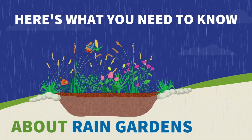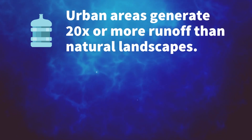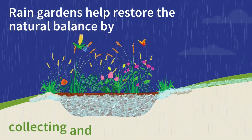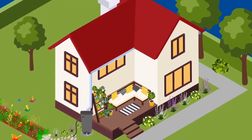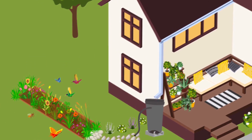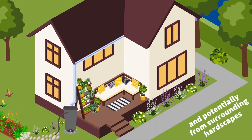Here's what you need to know about rain gardens. Urban areas generate 20 times or more the amount of runoff than natural landscapes. Rain gardens help restore the natural balance by collecting and soaking in runoff from roofs, overflowing rain barrels, and potentially from surrounding hardscapes.